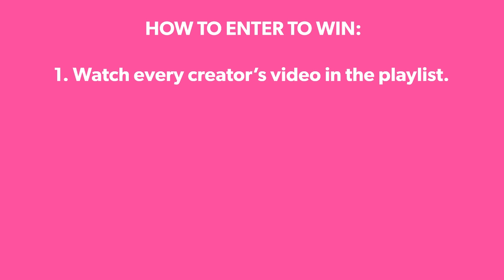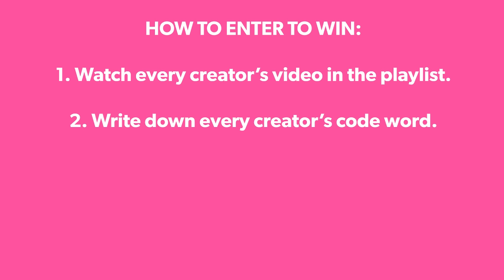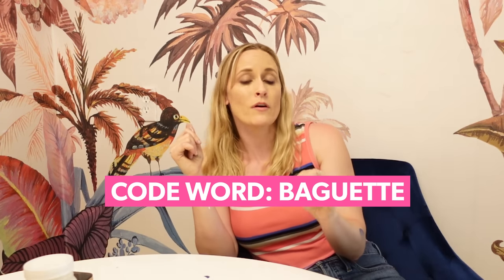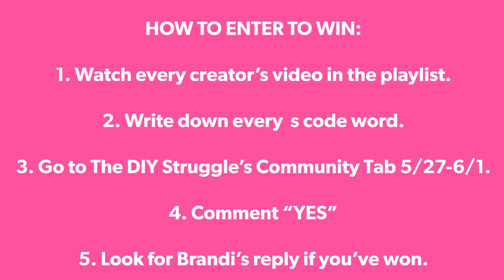While everything is drying, let me tell you about how you can enter to win a $100 Amazon gift card. Linked below in my description is the Makeover May playlist for 2023. All month long, there's going to be videos added to that playlist — 11 videos total. You just need to watch every video and each creator is going to share a code word. Write down all those code words, and then at the end of the month from May 27th to June 1st, head over to the DIY Struggle's community page where she's going to ask if you have collected all the code words. If you have, simply comment 'yes' — don't comment the code words. Our code word is 'baguette.' On June 2nd, if you have won, she's going to respond to your comment and ask you to send her all the code words. I know it's a little complicated, but we have major scammer issues so we're trying to make the giveaway as fair as possible.